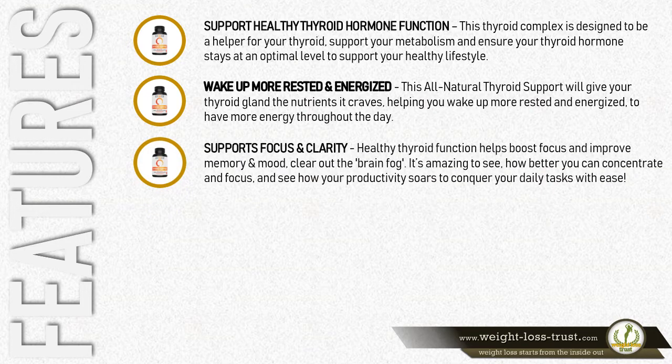Supports focus and clarity. Healthy thyroid function helps boost focus and improve memory and mood. Clear out the brain fog — it's amazing to see how much better you can concentrate and focus, and how your productivity soars to conquer your daily tasks with ease.